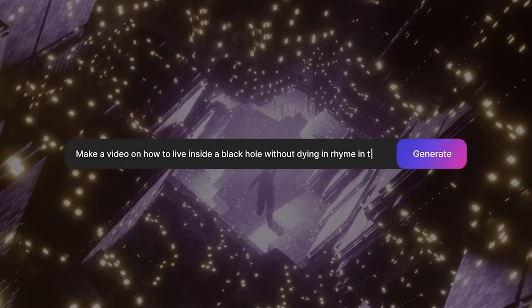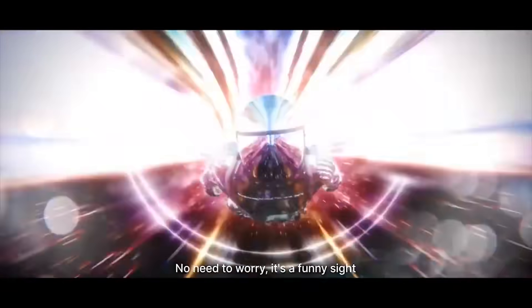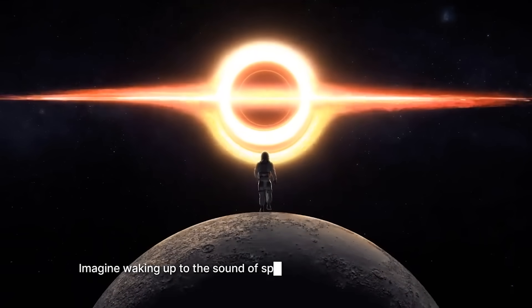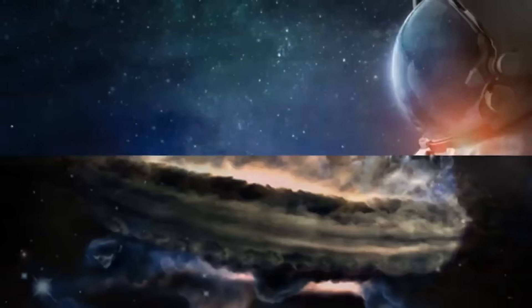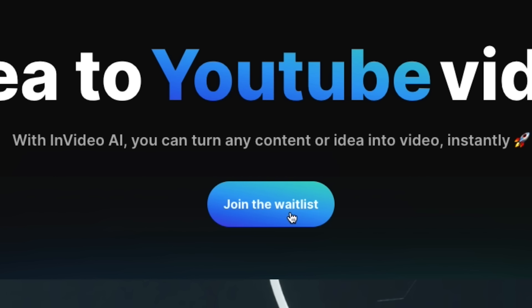I also bring this up because the trailer they released for their upcoming features looks amazing. You'll just input an idea and it will create and edit your entire video. You can sign up for the waitlist for that right now to get early access. I definitely want to be one of the first to try it out.